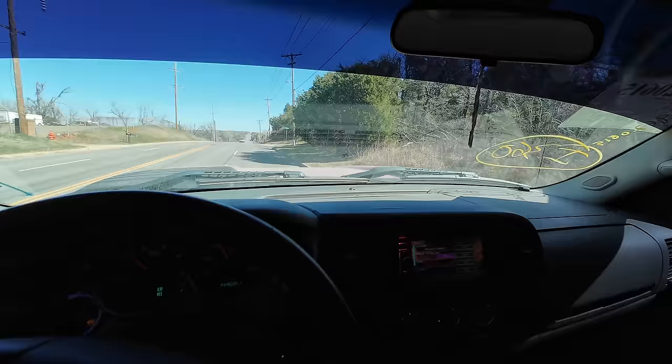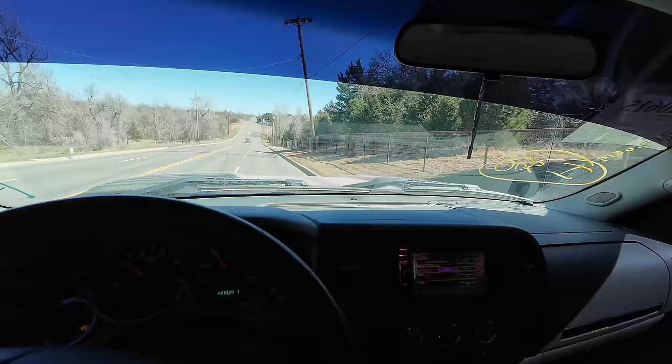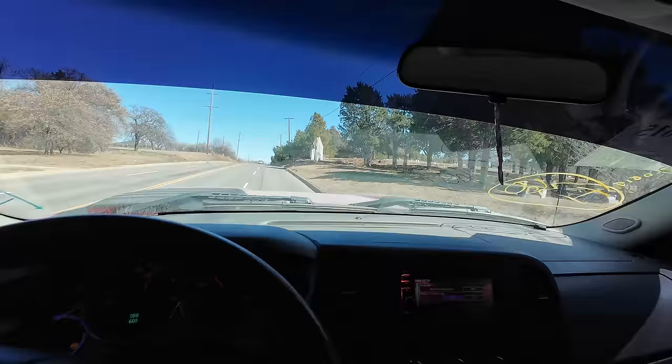Cruise control - let's try it. Now it's not rolling coal. We just set the cruise control - will it work? I don't think it works. Wait, wait - we'll see. No, cruise is not working.